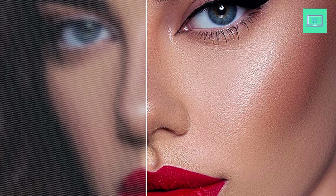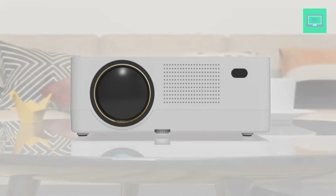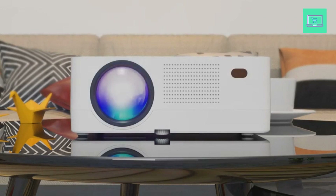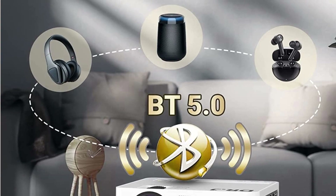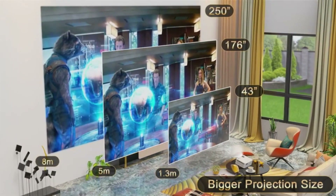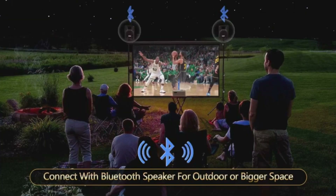The upgraded 5G Wi-Fi connection on the 2022 DR.J native 1080p Wi-Fi Bluetooth projector makes setup and connectivity with your iOS and Android devices much easier. Wireless connection through your home Wi-Fi simplifies screen mirroring and multimedia compatibility. The DR.J native 1080p Wi-Fi projector offers the largest viewing size from 50 inches to 250 inches by adjusting the projection distance.